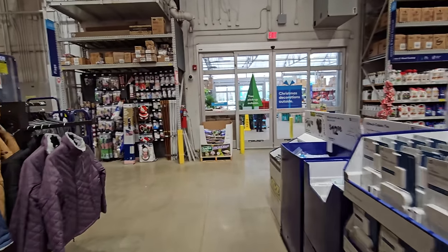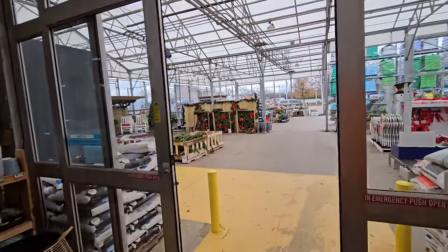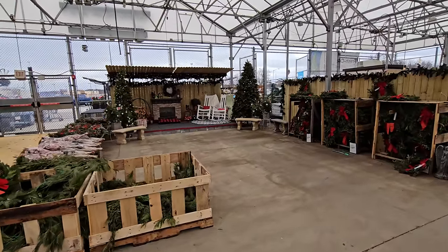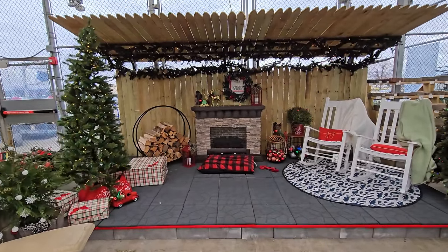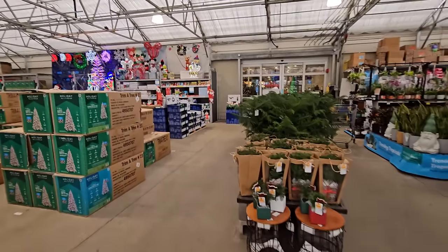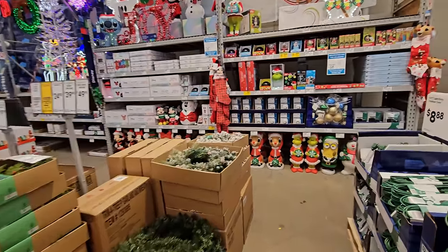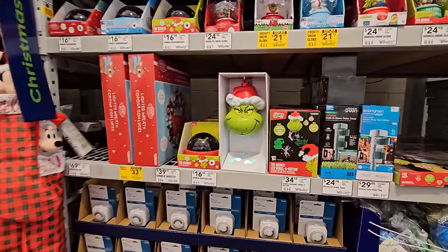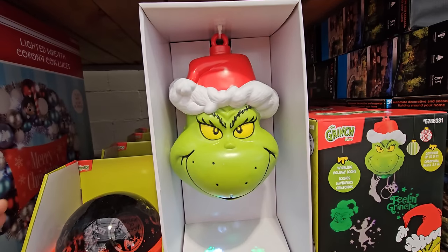There's one more place to check - out through these doors. I highly doubt there will be any inflatables out here, but it does say there are Christmas decorations. They wouldn't keep inflatables outside - they'd save those for inside the store. But I have to come out and see this: look how cool this is - a whole Christmas setup with a fireplace! Alright, let's go back in. There are a bunch of Christmas trees out here, but if there were any inflatables this is where they'd be, and I don't see any.